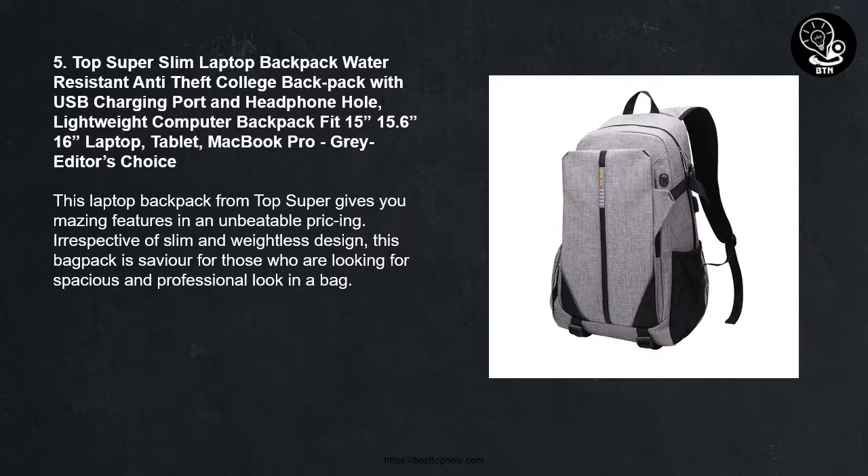Number 5 — Editor's Choice: Top Super Slim Laptop Backpack — Water Resistant, Anti-Theft College Backpack with USB Charging Port and headphone hole, lightweight, fits 15, 15.6, and 16-inch laptops, tablets, and MacBook Pro, in gray. This laptop backpack from Top Super gives you amazing features at an unbeatable price. Irrespective of its slim and weightless design, this backpack is a savior for those looking for a spacious and professional-looking bag.